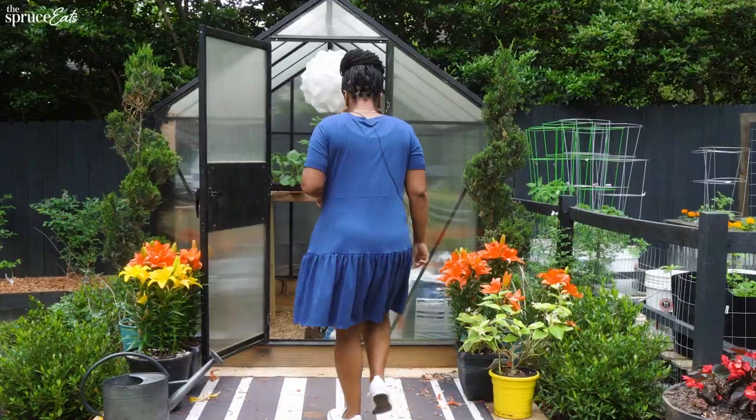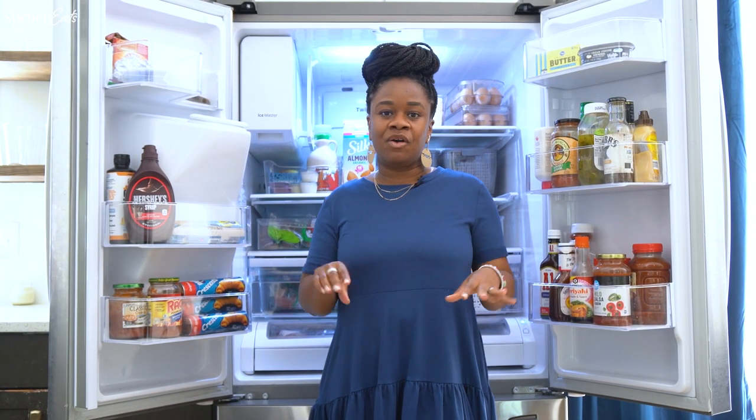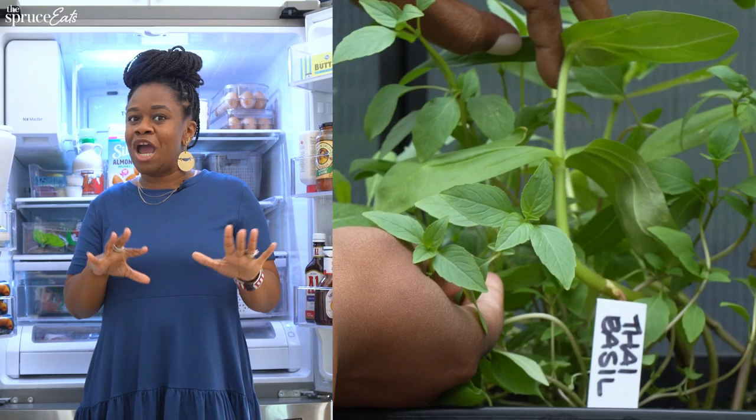I do have some herbs growing in the greenhouse. I haven't pulled them out to plant yet, but I have some Thai basil — that's actually the one I'm most excited about. I love the way the Thai basil leaves look, and I love how Thai basil tastes with fried rice. Because this is my first time really growing Thai basil, what are your favorite ways to use it? Let us know in the comments below.